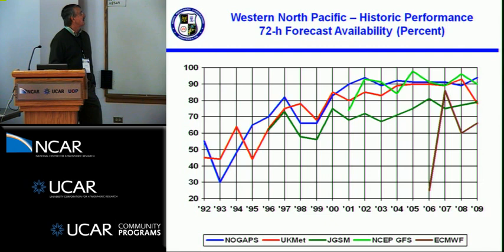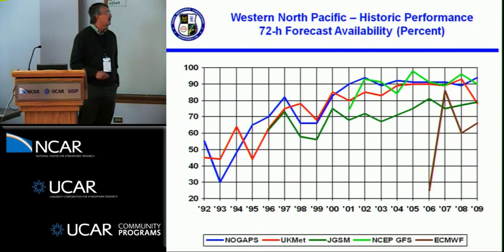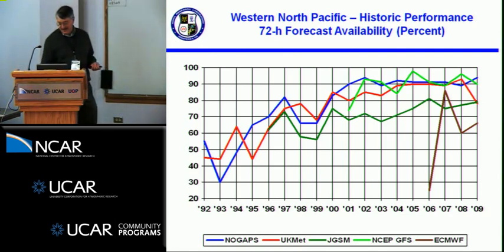The Japanese model's availability is roughly in the 70 to 80% range because they only put out tracks for storms in their area of responsibility, and JTWC has to forecast for more than that.